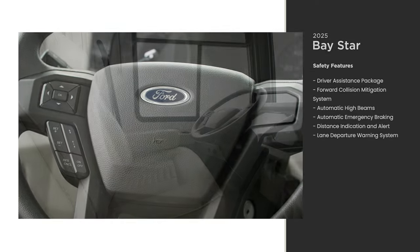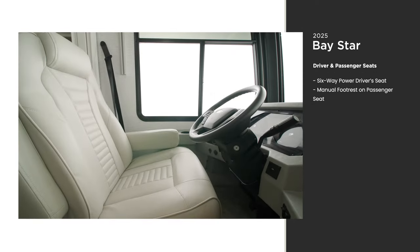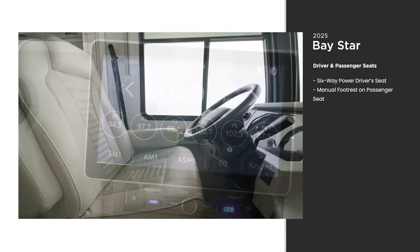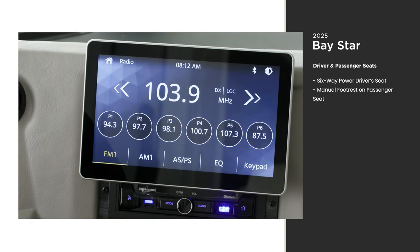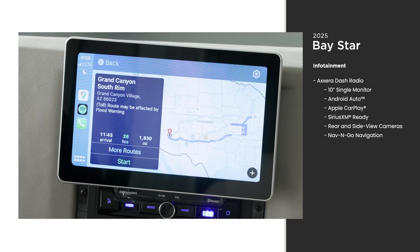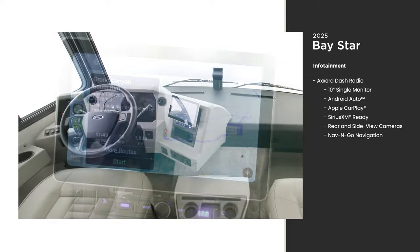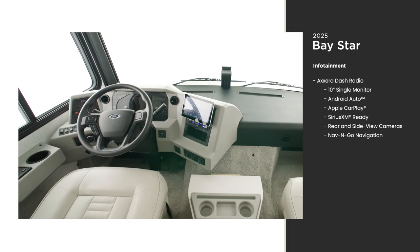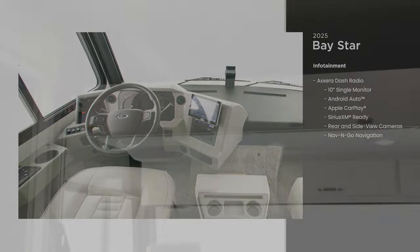As you enter the cockpit, you'll find comfort and quality throughout, like a six-way powered driver's seat and a 10-inch monitor for music and navigation. You can connect your smartphone to the Xera dash radio for audio and directions. Navingo navigation also comes standard, providing the most efficient route for your RV.